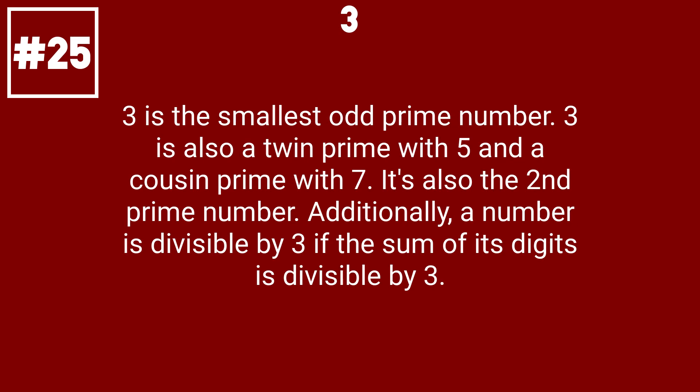3 is the smallest odd prime number. 3 is also a twin prime with 5 and a cousin prime with 7. It's also the second prime number. Additionally, a number is divisible by 3 if the sum of its digits is divisible by 3.